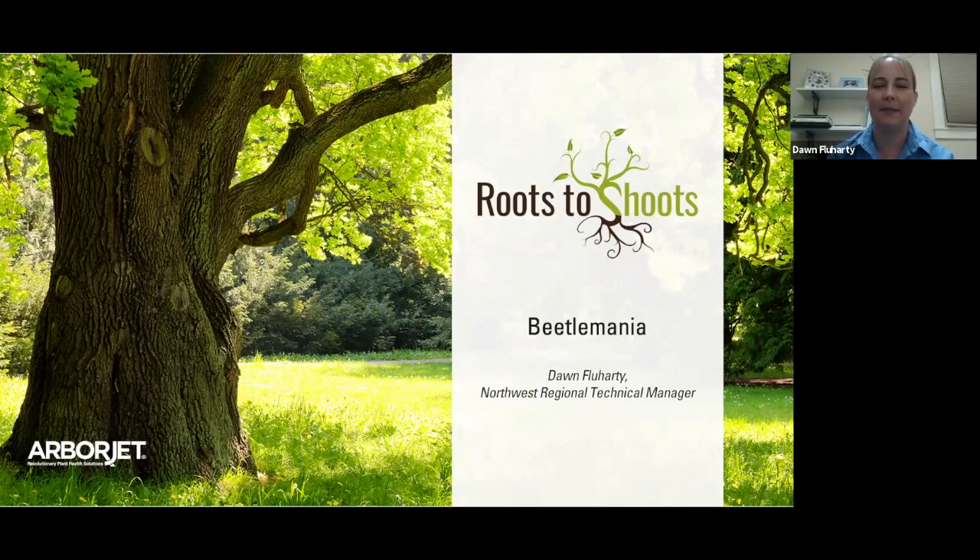Good afternoon, everybody. I'm going to be talking about a various menagerie of beetles, and the way I classify them is: are they friendly, are they our foe, or can we ignore them? We're going to cover the pests, their habits, treatment options, and basically where they really fall into the category of pests.